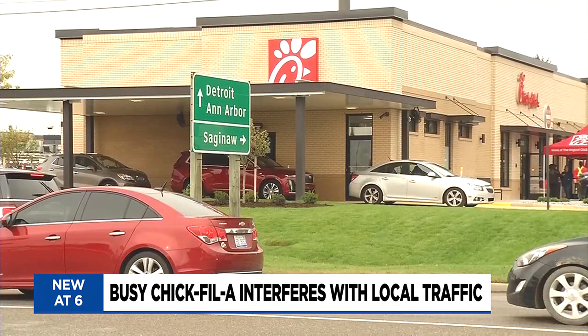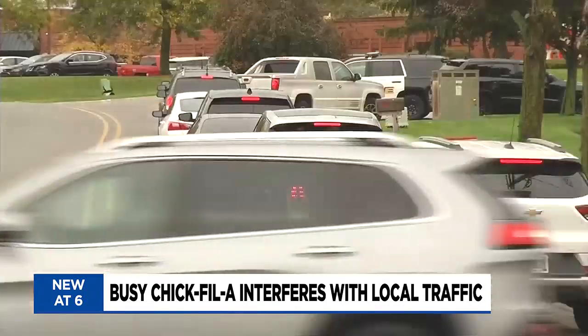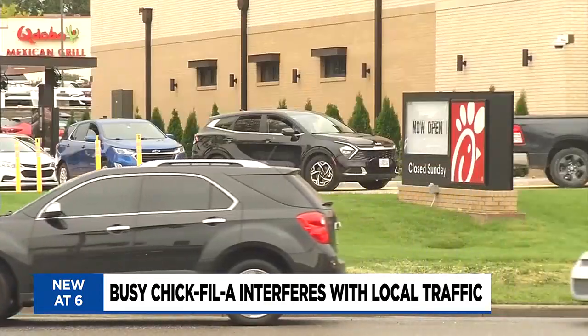The long-anticipated opening of Michigan's first Chick-fil-A is finally a reality. But with the popular restaurant being located at the center of a major shopping area, its presence comes with some delays.